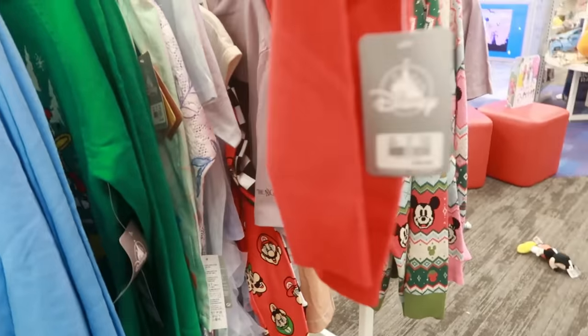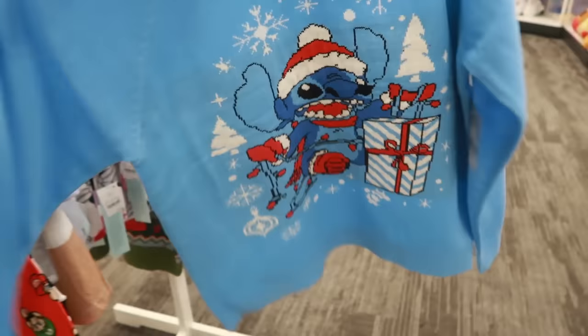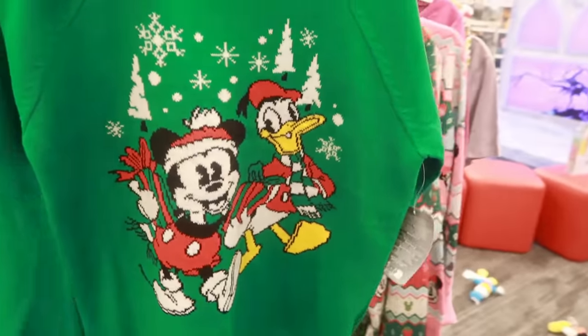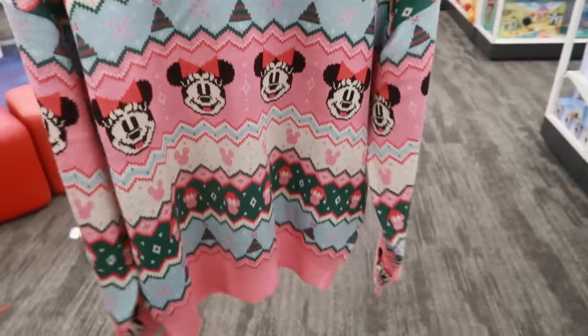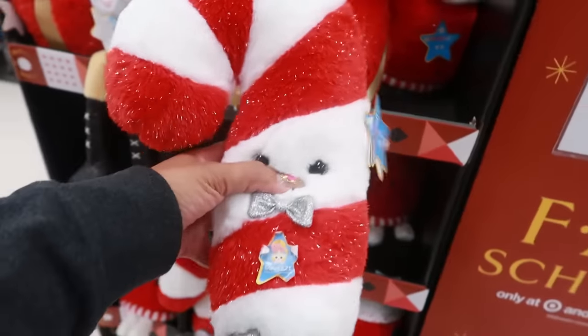They have some Disney sweaters out. This one is $38, and for the baby you've got Stitch, also $38. I like the green one — I think I've seen this one on the mannequin and there was no price. Let's see... $70. I thought it was probably $80, so I was $10 off. And they have a pink one too, that is cute.